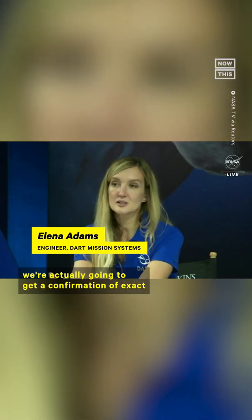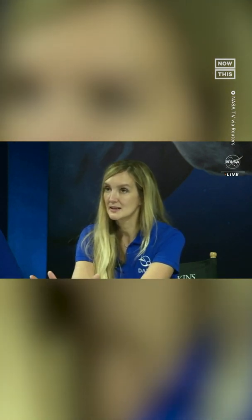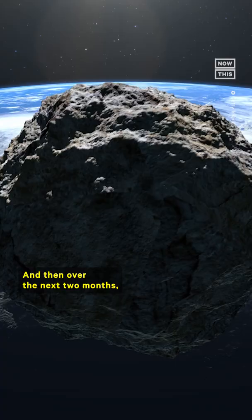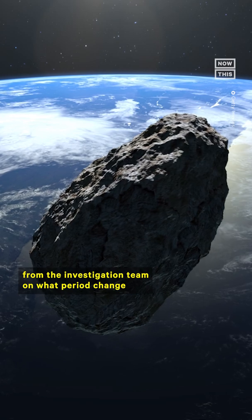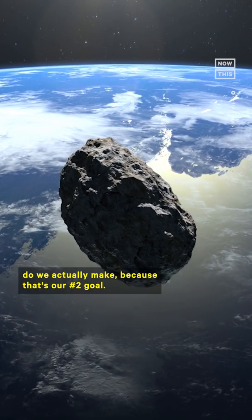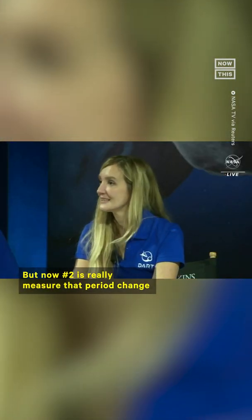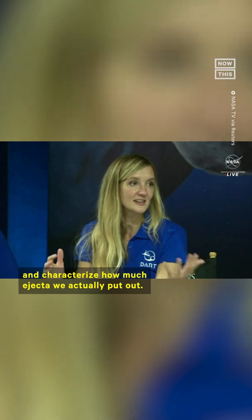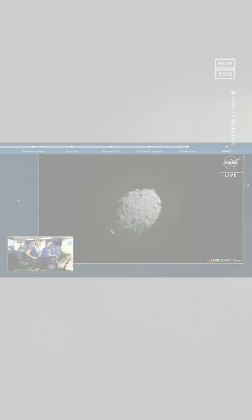In the next couple of months, we're actually going to get a confirmation of the exact period change that we made. Number one goal was to hit the asteroid, which we've done. Number two is to really measure that period change and characterize how much ejecta we actually put out.